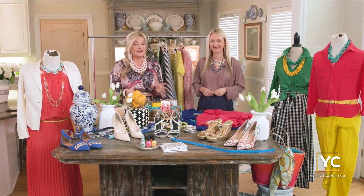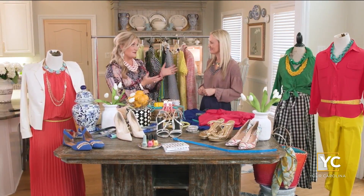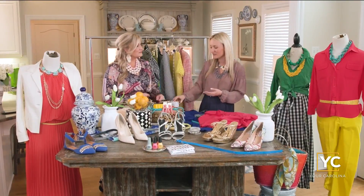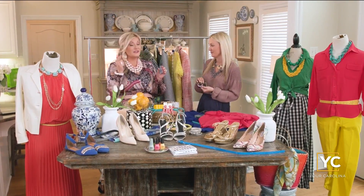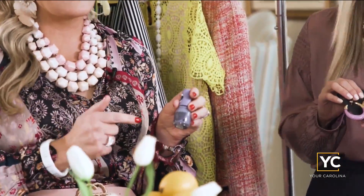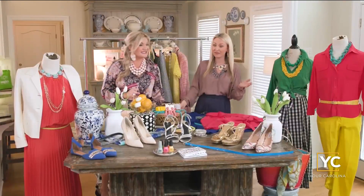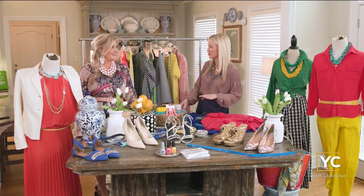By the way, Pantone's color of the year has been announced and it is Very Peri. We're wearing a version of that today, but you can sneak this color in with beautiful accessories — even nail polish. Right down to the nails, you're going to be seeing the periwinkle. We grabbed this one at Ingles and it's going to be a fun, very feminine color this season.